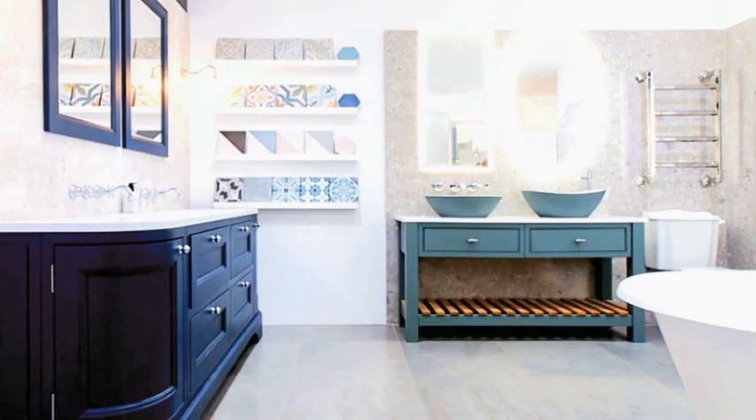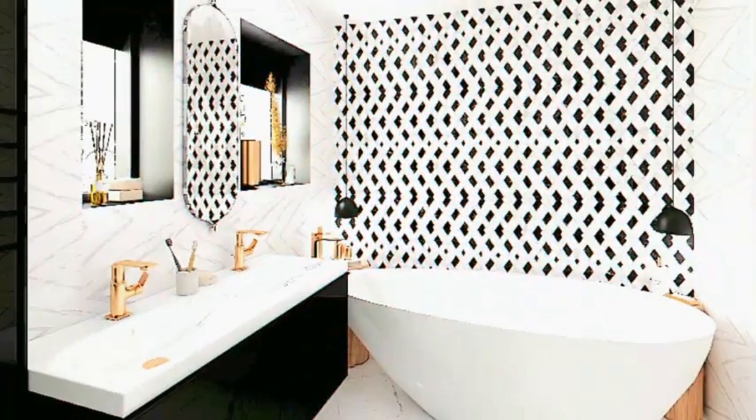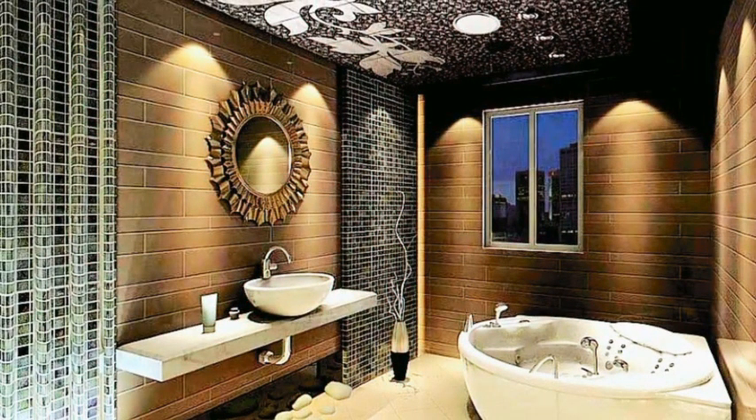Consider the lighting — good lighting is crucial. Opt for a combination of ambient, task, and accent lighting. Install a large, stylish mirror to make the space appear larger and reflect light.